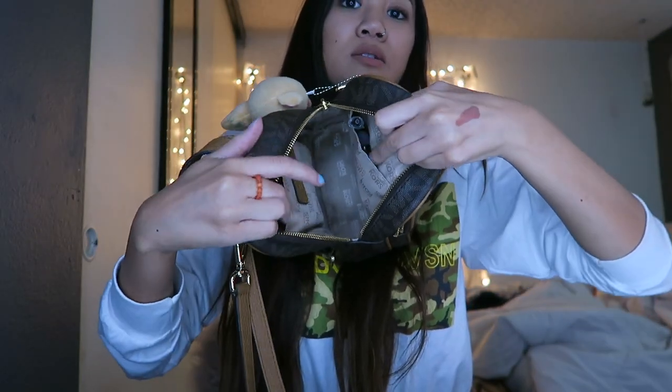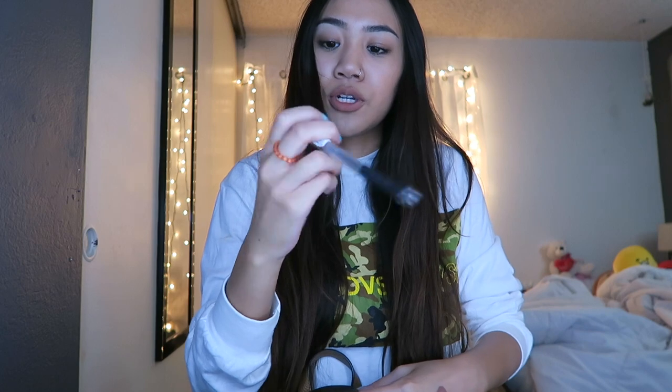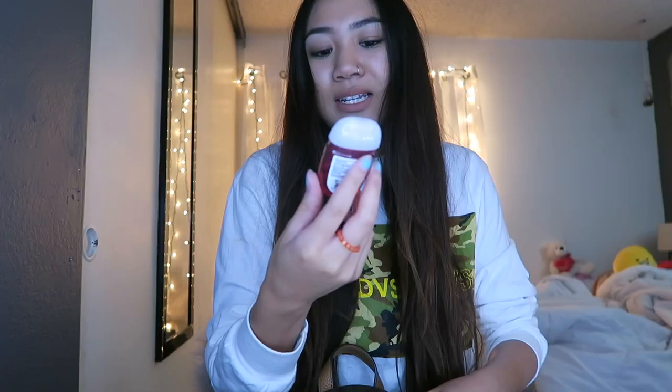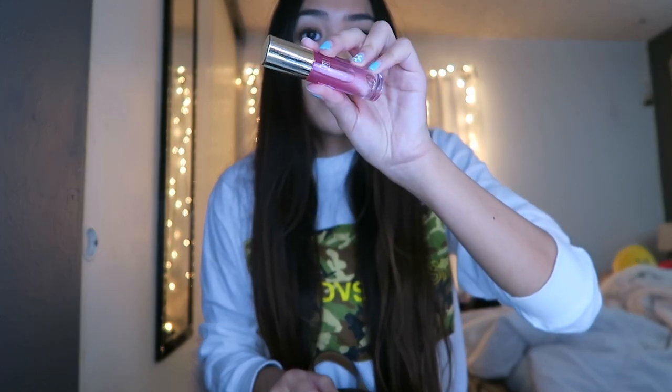Now that the main pocket is empty, you can see there are two side slots. In the first one I've got a pen — I think it might be my boyfriend's. I also have another straw wrapper, hand sanitizer in Bath and Body Works Japanese Cherry Blossom — that one's so good — and a Milani lip oil that I got like ages ago. I don't know if it's still good.